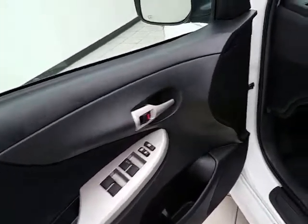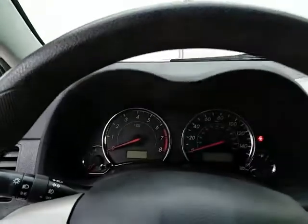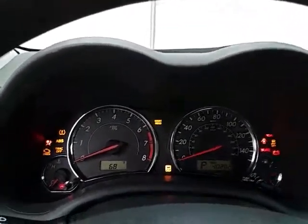No dents or dings on the bottom. This S trim has keyless entry, power windows, locks, and mirrors.